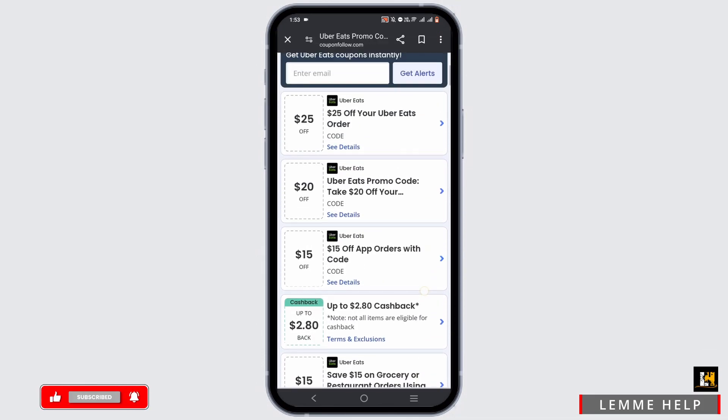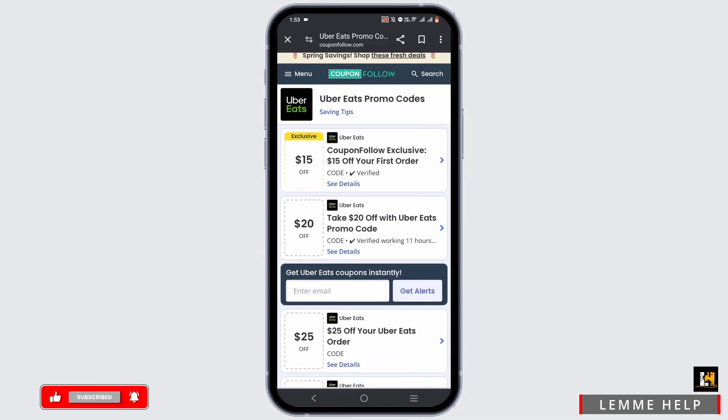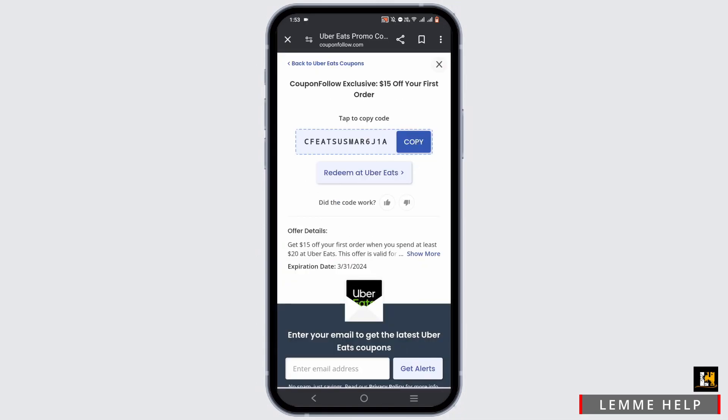If you never want to miss out on any coupons or offers, enter your email address in the input box, then tap on 'Get Alert.' If you find any of the promo codes interesting, all you have to do is tap on the promo code or tap on 'See Details,' then tap on 'Copy' to use it later.